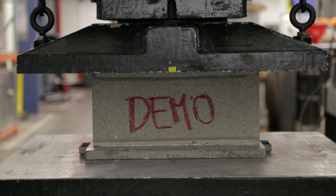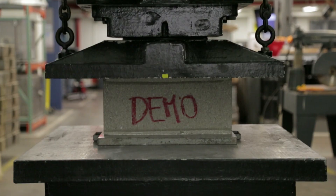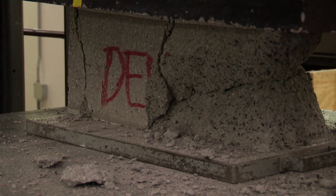So the question is, when will it break? It's unclear just by looking at the block — we have really no indication. 280,000 pounds, 320,000. There it is. And that's the weakness of concrete: even though it can sustain these incredible loads, when it fails, it does so in a catastrophic fashion.